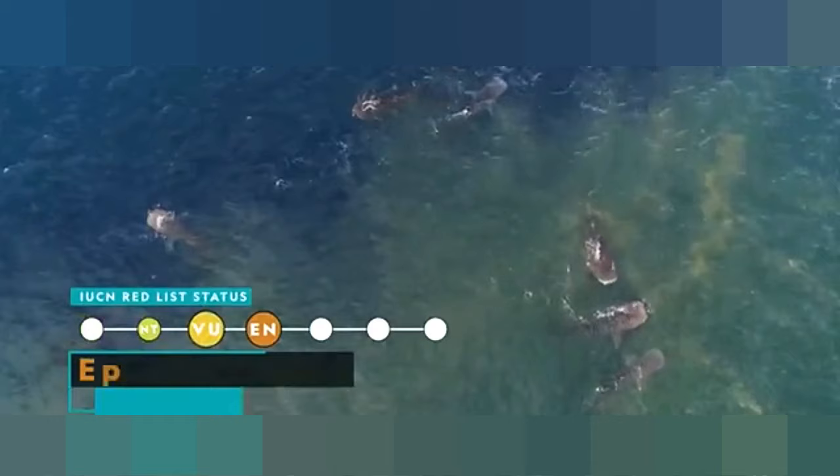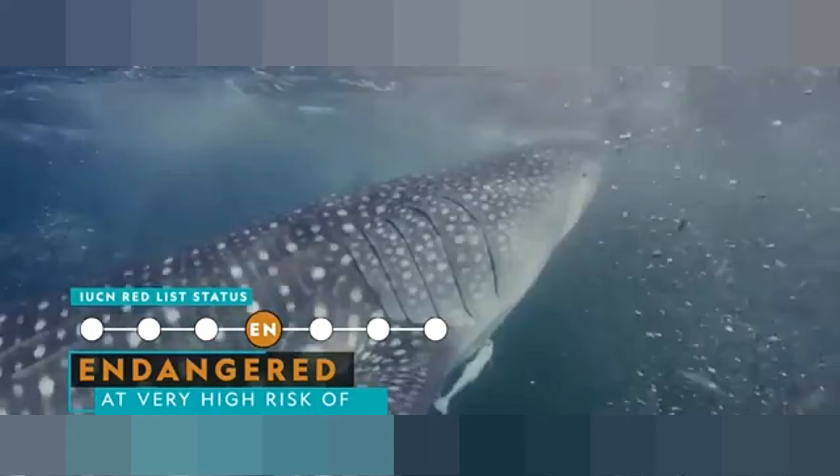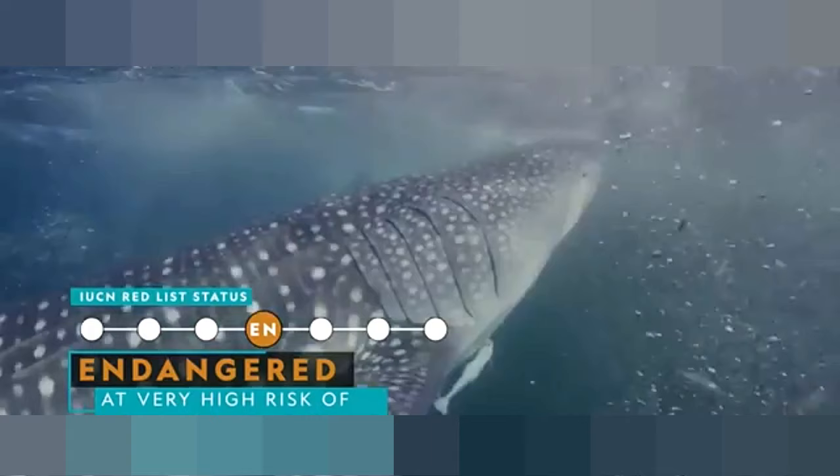But rather than bite, these filter feeders suck in tons of plankton, shrimp, and other small animals each day. Like some species of sharks, whale sharks are endangered. Fishing, collision with boats, and entanglement in fishing nets are the primary threats to these giants of the sea.